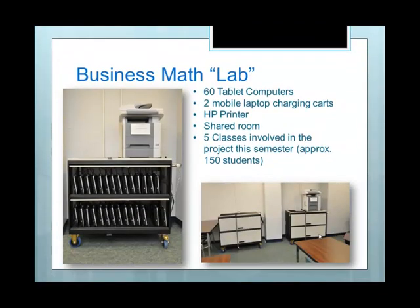Here are some pictures of our mobile lab. We received 60 tablet computers and bought two mobile laptop charging carts. We also received an HP printer — students can print their notes if they don't have a computer at home or don't have access to the Internet. Our room is shared, so other classes are taught there too, and these charging carts are locked after every class. We have five classes involved, representing approximately 150 students.